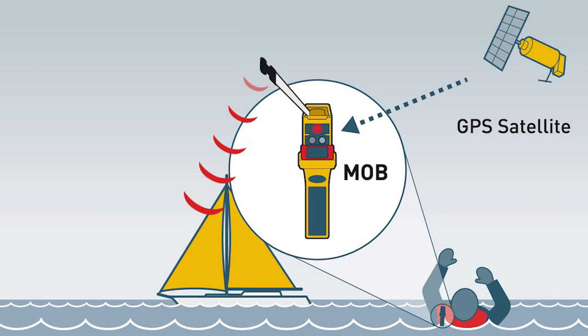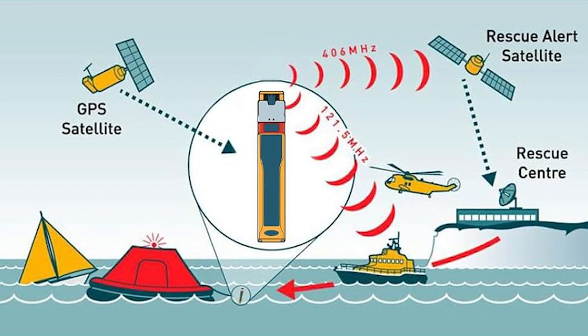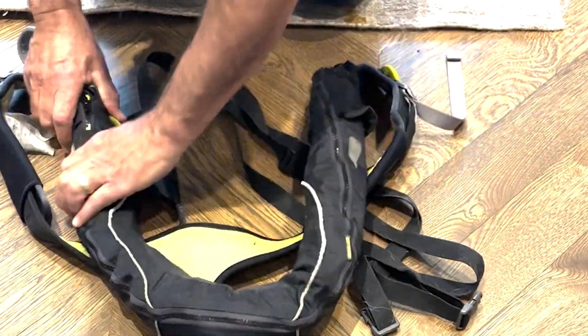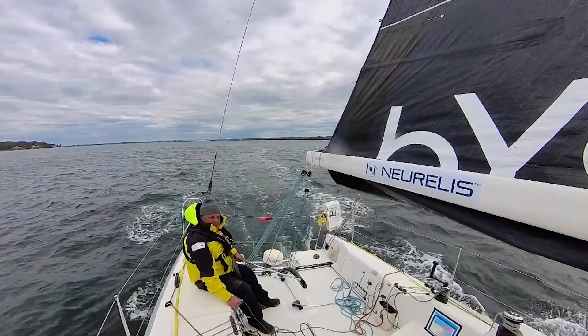The AIS sends a signal up to seven miles away that will go to neighboring ships to say somebody is in the water. At the same time, a personal locator beacon is activated and sends a signal up to satellites, then back out to the coast guard. They'd also get my GPS coordinates, know where I am, and trigger a search and rescue.